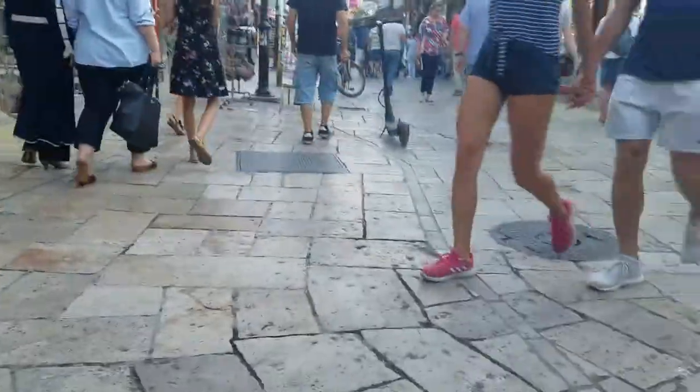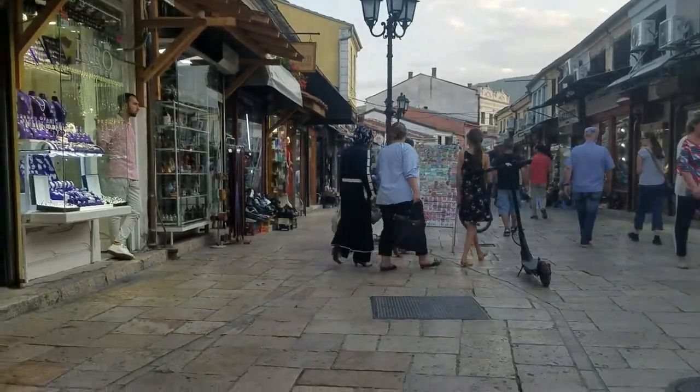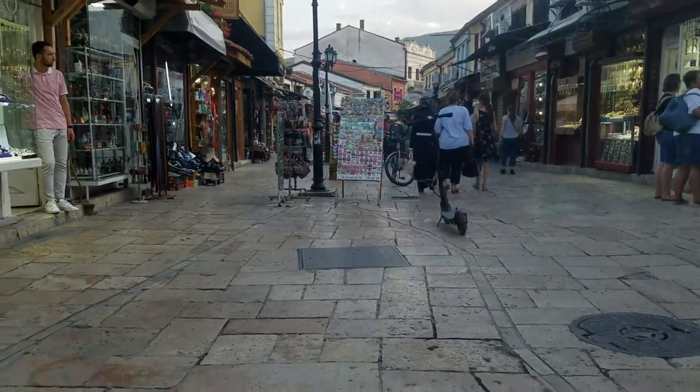We're here in Skopje, Macedonia, which is the kind of Turkish neighborhood of Skopje — the Turkish bazaar as it's called. This place is about a 500-year-old street, a series of streets I should say.